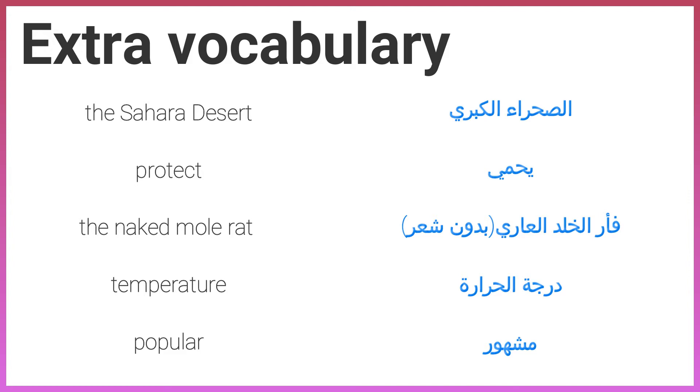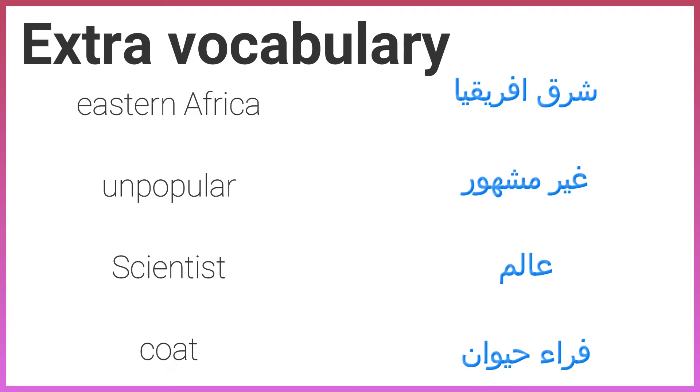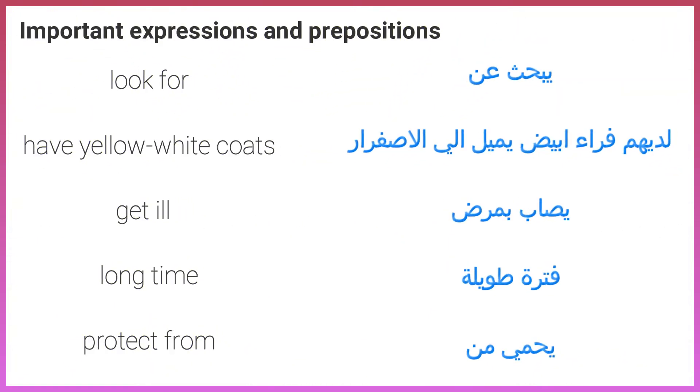Temperature, temperature, popular, popular, eastern Africa, eastern Africa, unpopular, unpopular, scientist, scientist, coat, coat.